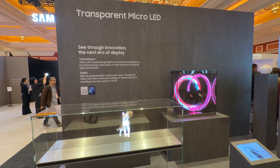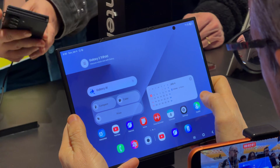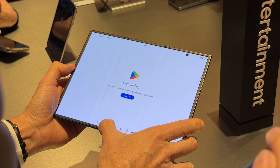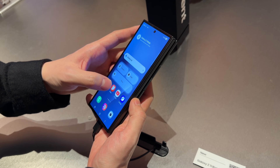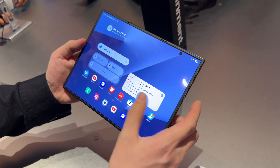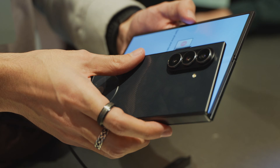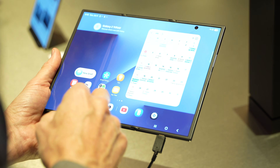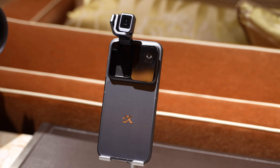The real crowd puller was the Galaxy Trifold — a one-of-a-kind foldable phone from Samsung using a three-panel folding design, allowing you to shift between phone and proper tablet, going from 6.5 inches like a normal phone to a fully unfolded display of 10 inches. What really stood out is how surprisingly thin and lightweight it felt when fully unfolded — despite having three panels and multiple hinges, it didn't feel as bulky as expected.